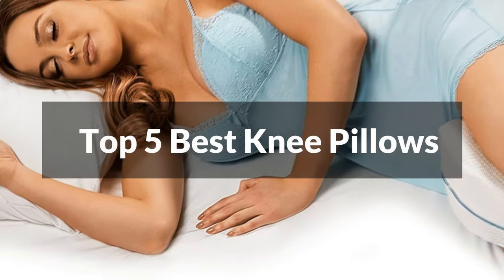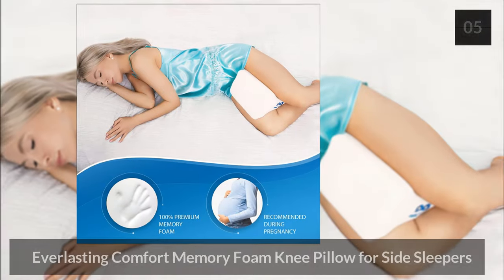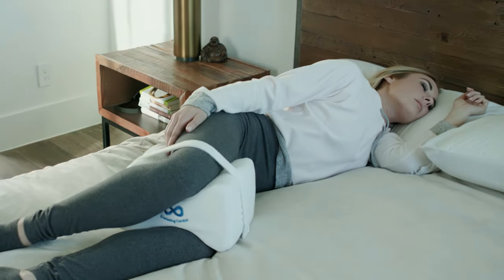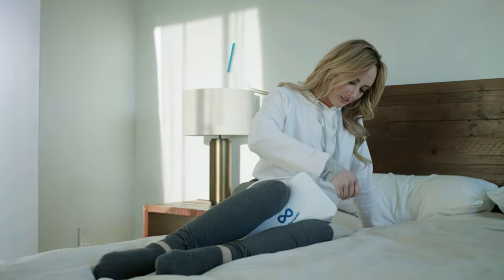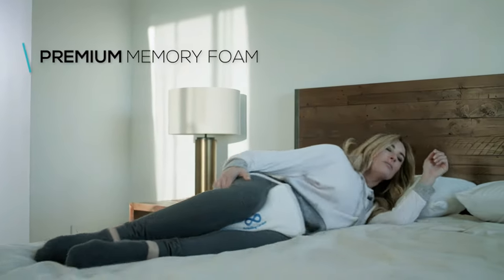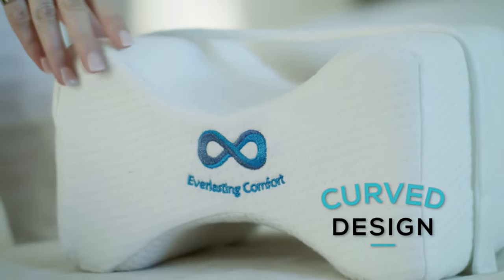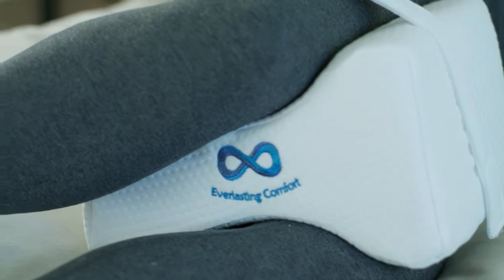Here's our rundown of the top five knee pillows on the market. Number five: the Everlasting Comfort Memory Foam Knee Pillow. For side sleepers, this memory foam knee pillow has an hourglass design that fits comfortably between the knees while sleeping on your side. The design also means it can be used in multiple positions, like between the thighs or calves, or just supporting a single leg if you sleep on your back.